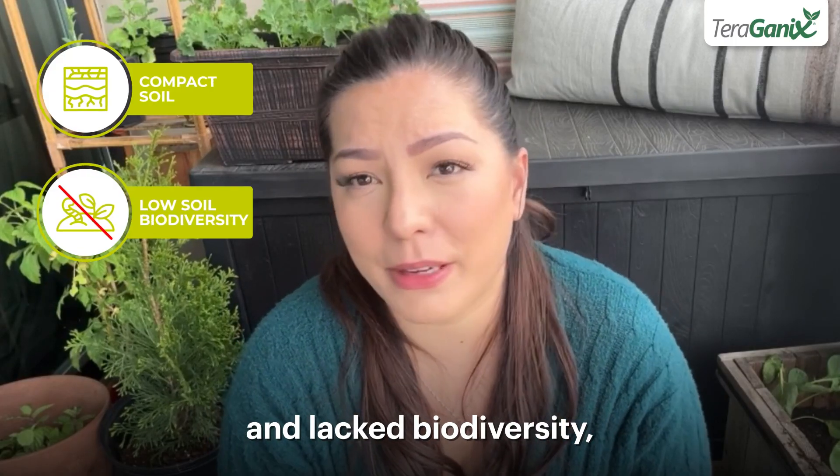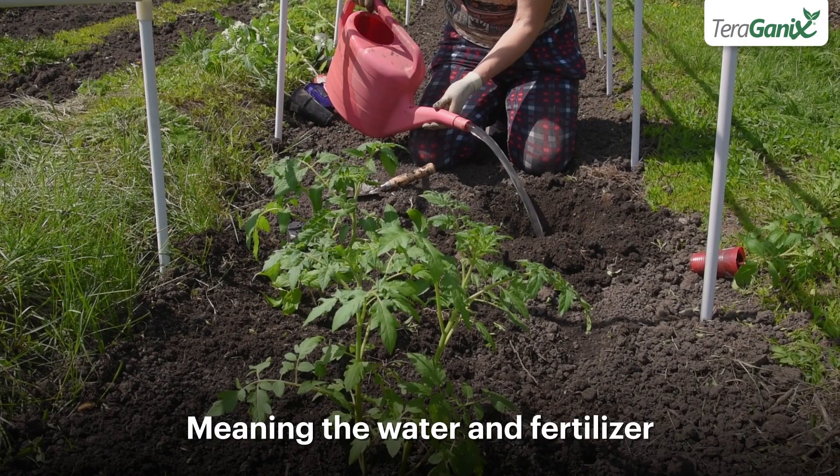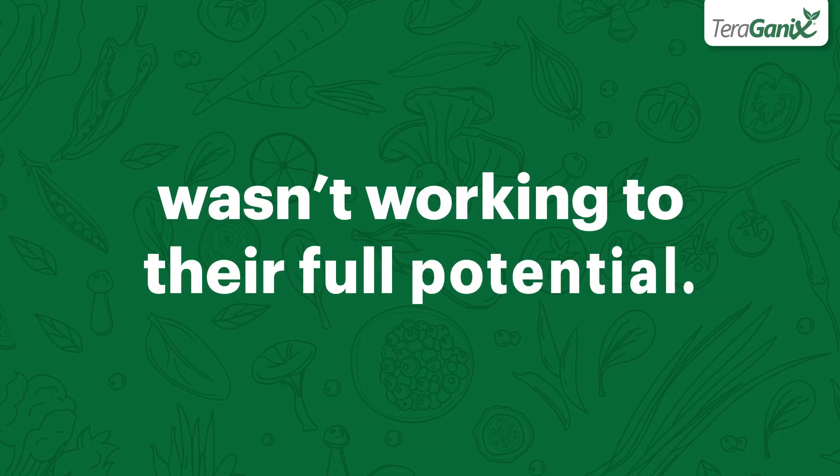My soil is too compacted and lacks biodiversity, meaning the water and fertilizer I spent so much time and money applying wasn't working to their full potential.